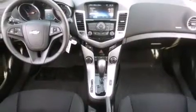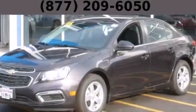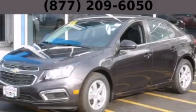With an EPA estimated rating of 38 miles per gallon on the highway, fuel efficiency is still high on the list of priorities. Please call us today for more information on this great vehicle.